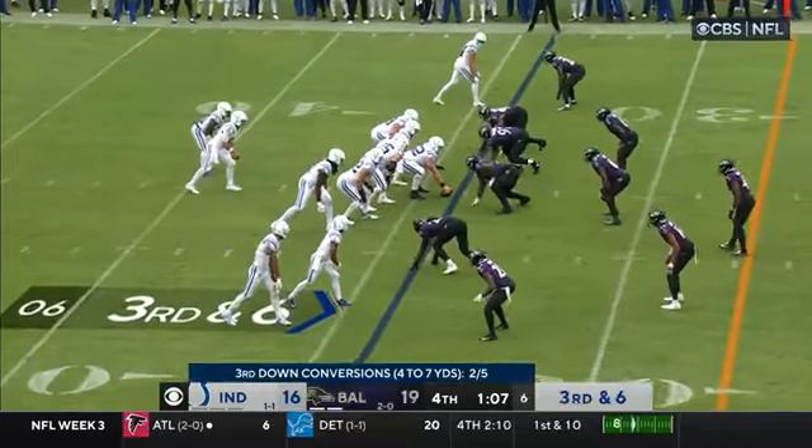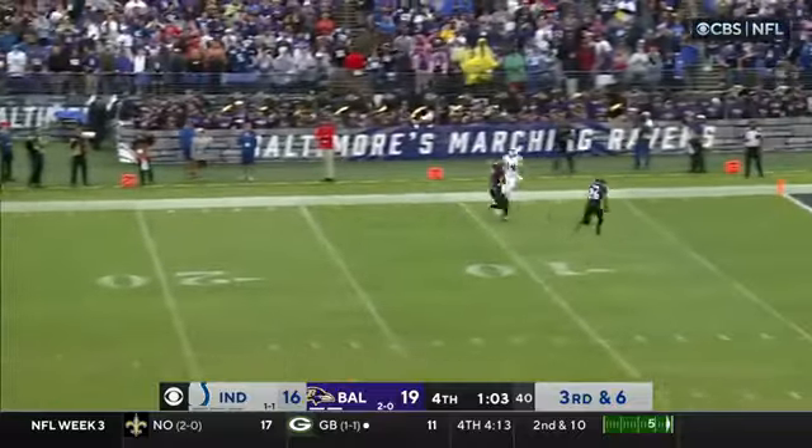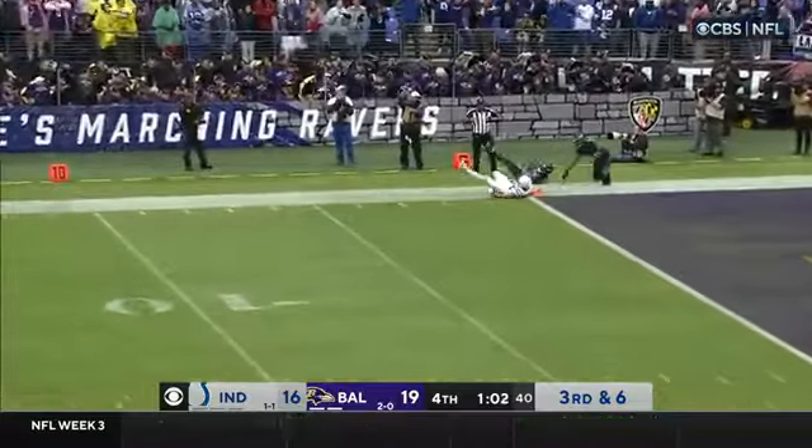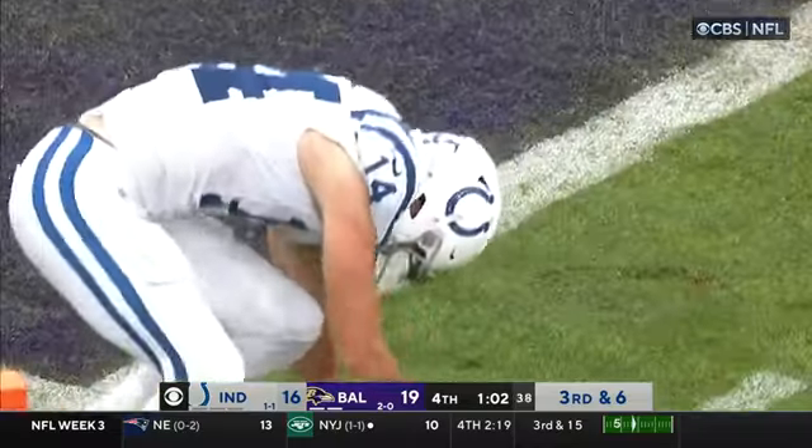Alec Pierce one on one up top. Third down and six, going deep over the top for Pierce — and he can't bring it down inside the five. Brandon Stevens on the coverage, on the money.